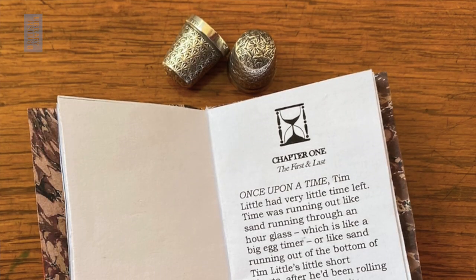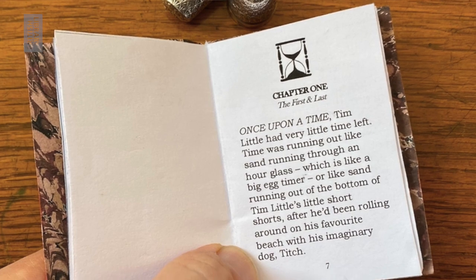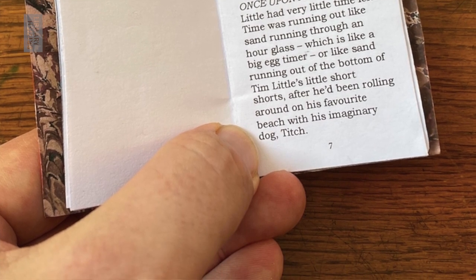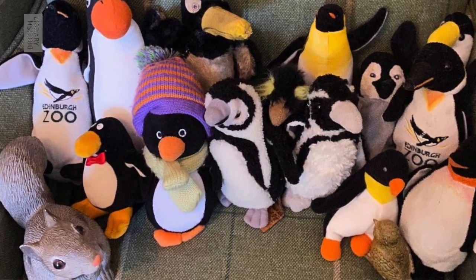Chapter one — the first and last, because there's only room for one chapter in a book this small. Once upon a time, Tim Little had very little time left. Time was running out, like sand running through an hourglass, which is like a big egg timer, or like sand running out of the bottom of Tim Little's little short shorts, after he'd been rolling around on his favourite beach with his imaginary dog, Titch. Tim had promised to be at the library at one o'clock, and it was already five minutes to one — the same one when he was supposed to be at the library — and he had more than a little way to go to get there.